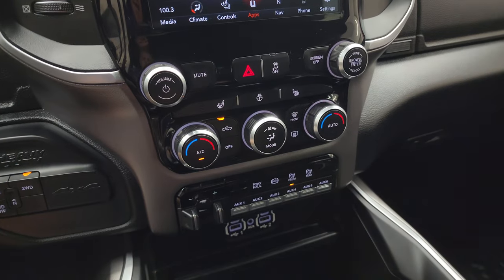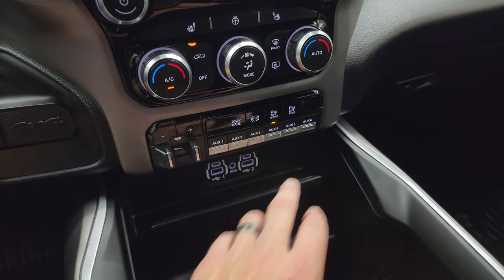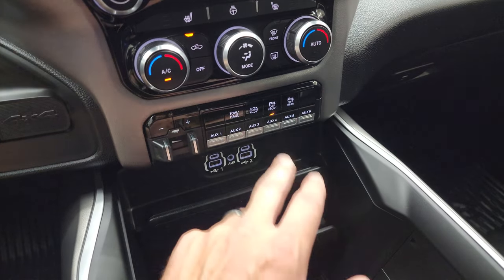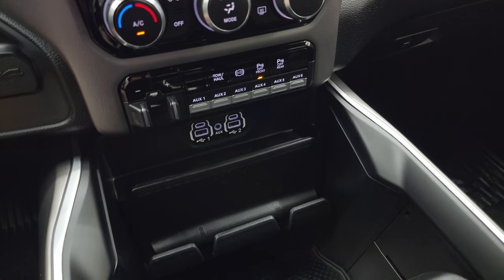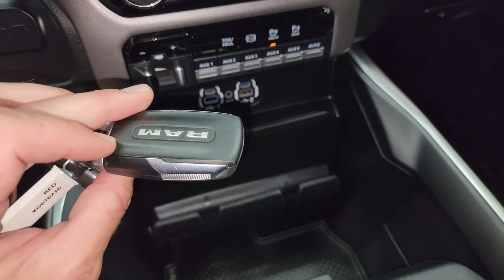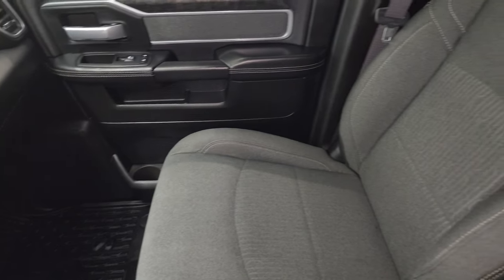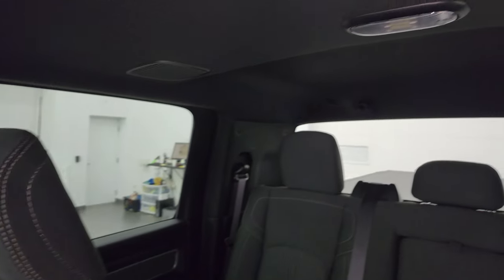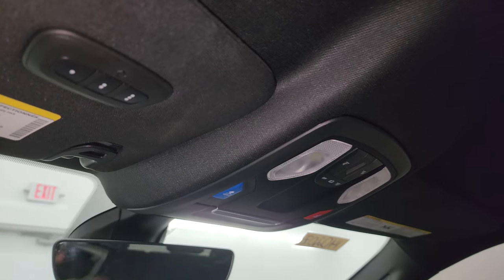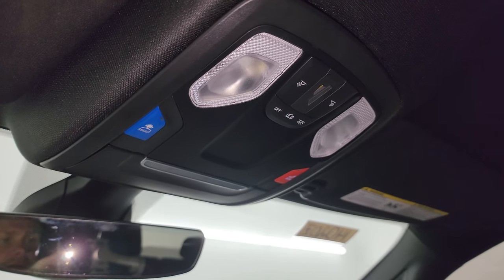Down here you have push-button four-wheel drive, tactile volume and climate controls including dual climate controls, factory brake control, six auxiliary upfit switches, and the ability to turn front and rear parking sensors off. You also get factory exhaust brake and tow/haul mode. There are two USBs, two USB-Cs, and an aux jack. The keyless entry is in nice shape. The Alpine premium sound system includes speakers in the ceiling and a subwoofer, and the headliner is in absolutely perfect condition. Home link buttons, assist and SOS buttons, and map lights are up top.